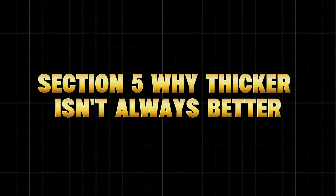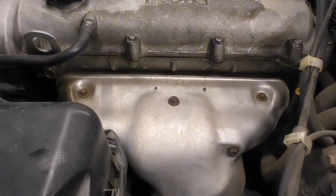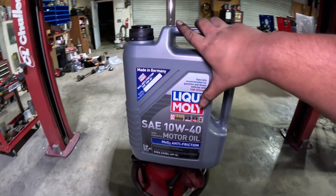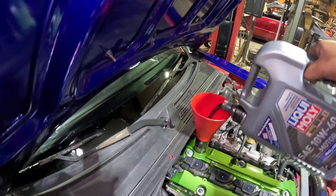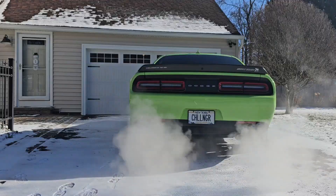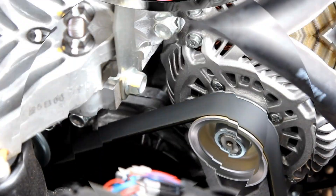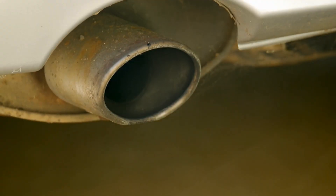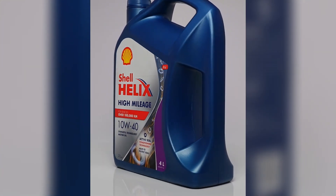Why thicker isn't always better — the 5W-30 vs. 10W-40 trap. A lot of drivers think: my car is old, I'll just use thicker oil to stop burning. But that can backfire. While a thicker oil like 10W-40 increases oil pressure, it also reduces flow — especially during cold starts. That means slower lubrication for vital parts like camshafts, bearings, and turbos. A cold start is where 80% of engine wear happens. So yes, 10W-40 might stop the smoke, but it might also starve your top end for those first few seconds.